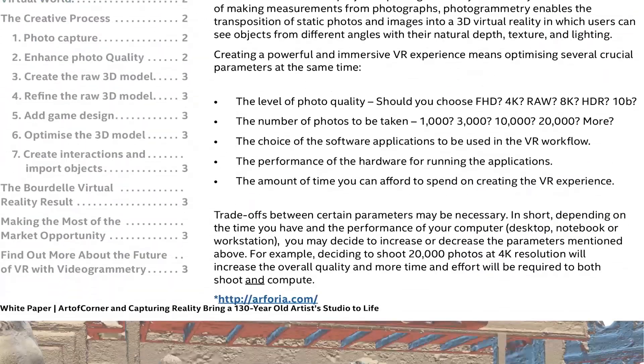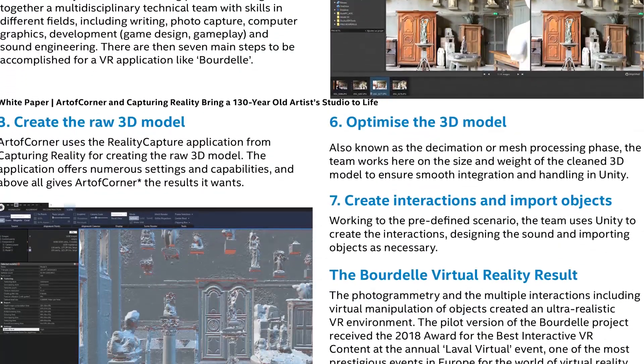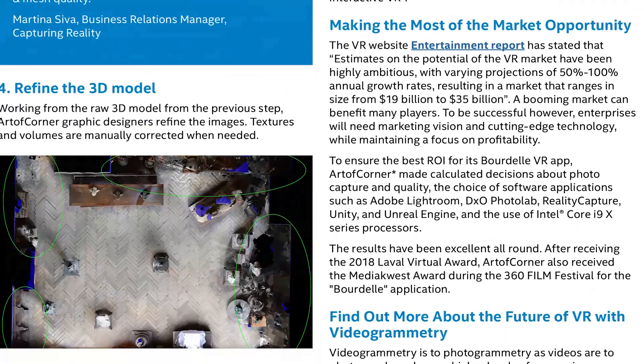The creation of this virtual world depends on advanced tools and techniques to achieve the high quality expected by end users. This white paper explains how the Out of Corner Studio, with the great support of Arforia, has applied its expertise in photogrammetry and VR creation to produce a Laval Virtual 2018 award-winning 6DOF virtual reality application — from photo capture and 3D model creation using RealityCapture software to development in Unity and distribution via Viveport — built on an Intel 18-core processor with Intel Core i9 X-Series.